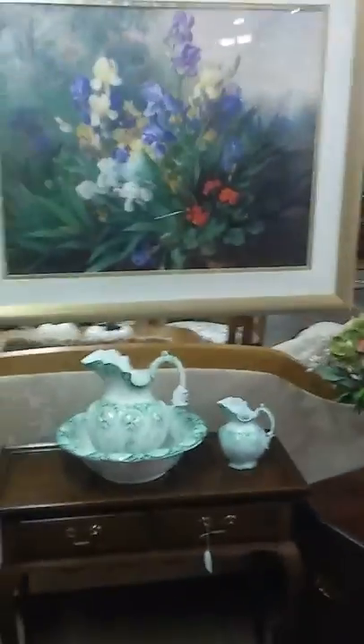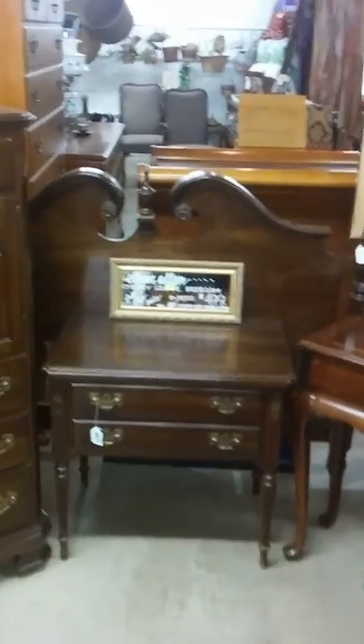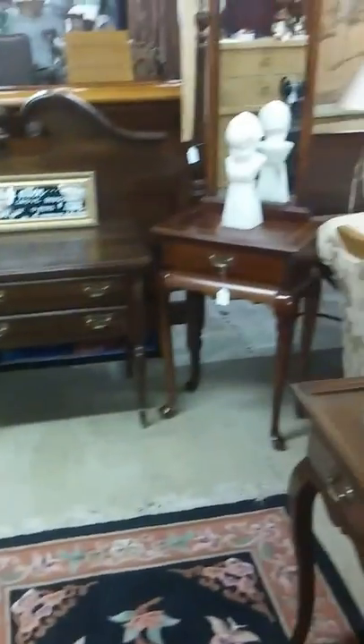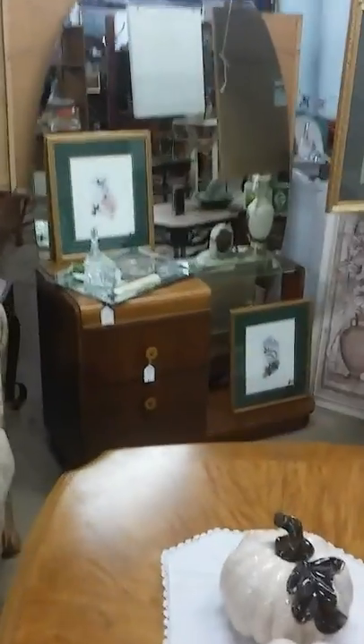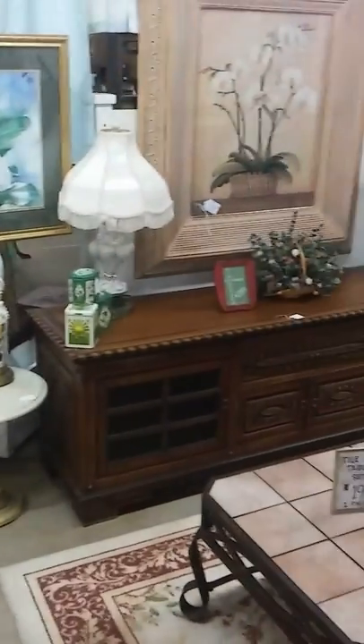I have a lot of Ethan Allen in house right now — one of which is this gorgeous full-size two-poster bed with lingerie chest and nightstand, all for $499. We pride ourselves in great prices; we know what it's like to live on a budget, so always feel free to make an offer. We're very flexible — if we can't okay it, we'll call the seller and go to bat for you.